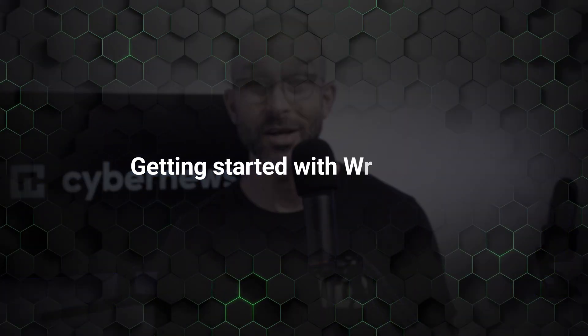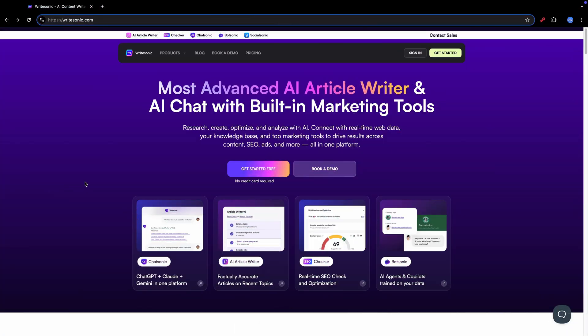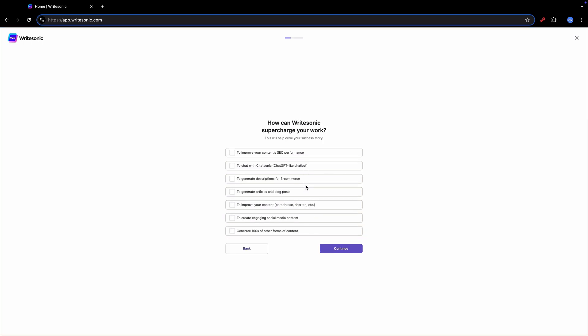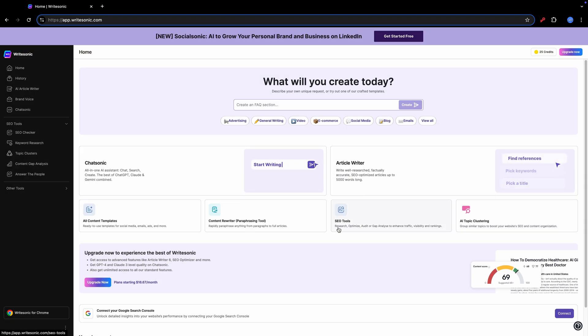Let me show you how to use WriteSonic. Getting started is simple — just head over to their website at writesonic.com and click on Get Started, then Register. During the registration, there will be a few questions, which are mostly for your convenience. Don't overthink it, as you will still be able to use the same tools after registration whatever you select. Once we're in, we're met by this dashboard.